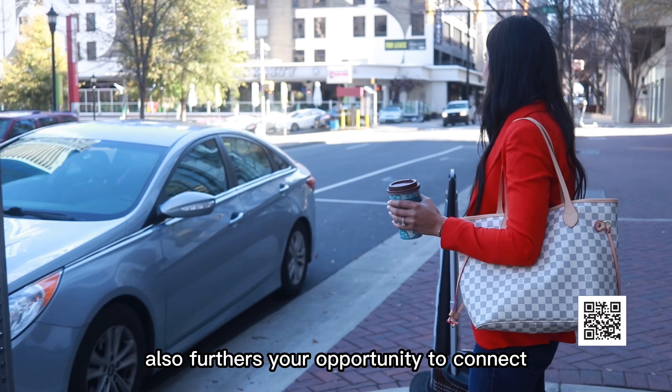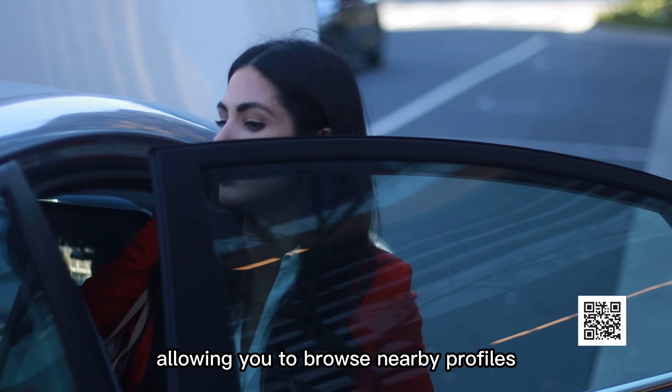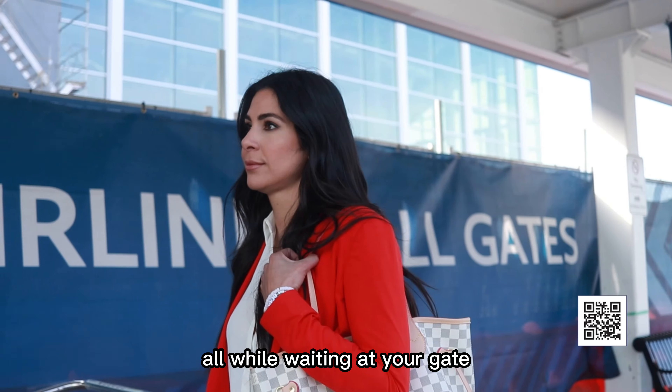The app's Find Friends feature also furthers your opportunity to connect, allowing you to browse nearby profiles during layovers or while waiting at your gate.